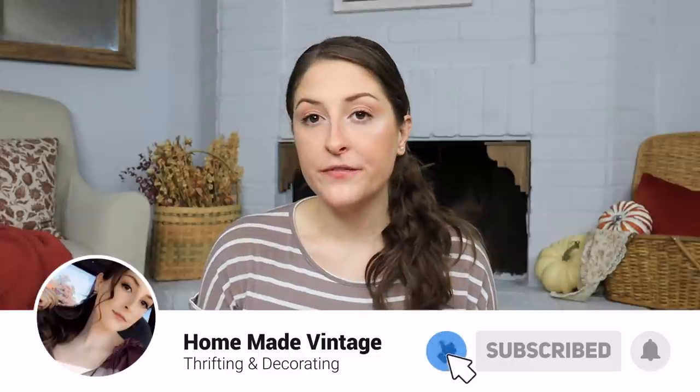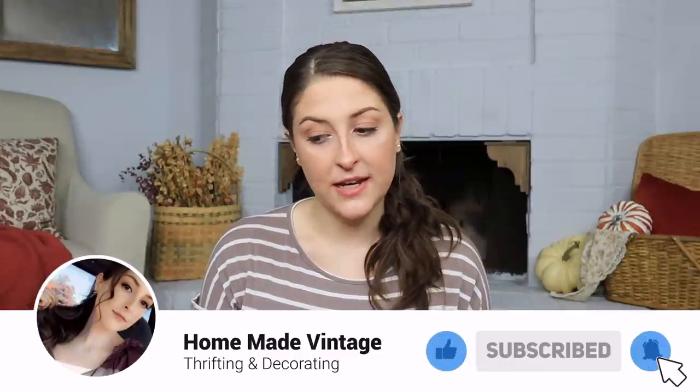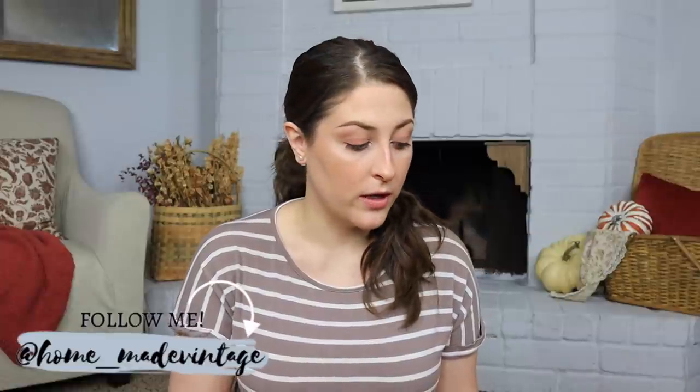Hi everyone, it's Danielle. Welcome back to my channel. In today's video I'm going to be sharing a sit-down thrift haul with you. I have tons of good things that I can't wait to show you, and I also have a huge lot of items that I won the bid on in an online estate sale, so I'll be showing you those as well. So let's go ahead and jump into today's video.